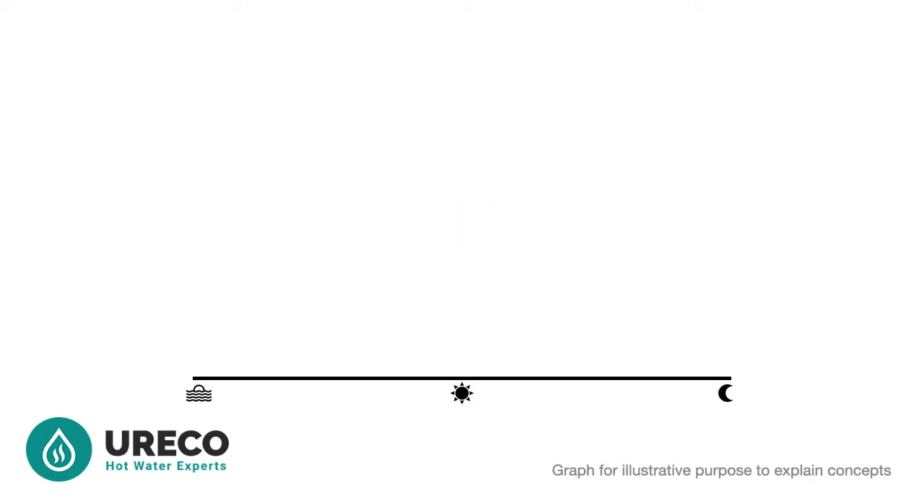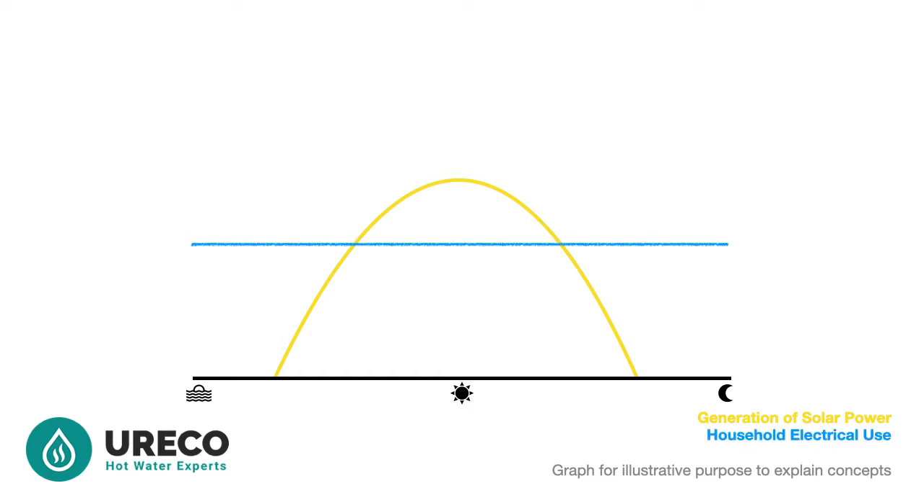Before we get into thermal batteries, let us first cover solar power basics in Perth. This is our daily timeline from when we wake up on the left of the line, to lunchtime in the middle, ending on the right when we go to bed. The gold line is our solar power generation, also called photovoltaics or PV for short. The electrical use is shown with a blue line. This would be typically all over the place in a normal household, but to explain the concept a straight line is easy.